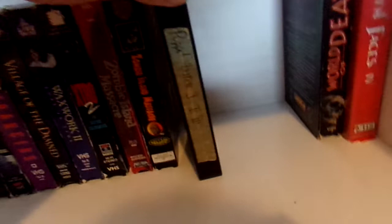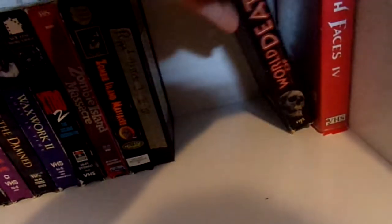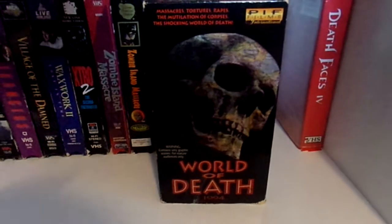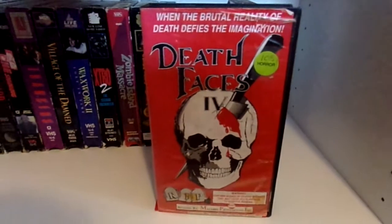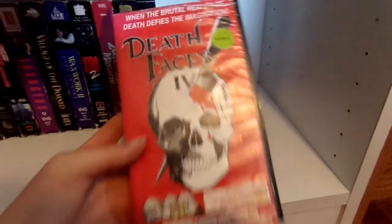Right here I've got a tape my dad made for me of the first three Puppet Master movies. Then I have a documentary, World of Death — it's not really enjoyable to watch, it's basically just about death around the world. Then I have this cheesy Faces of Death spin-off, Death Faces 4. It's pretty cheesy — I actually tried to watch it and got kind of bored with it.